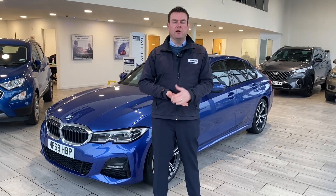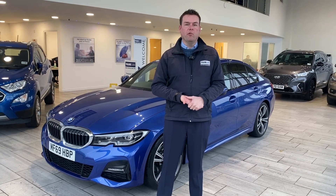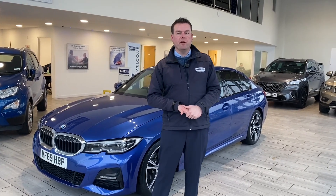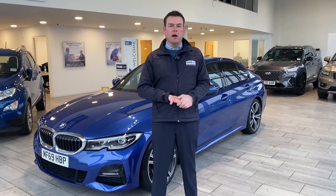We're a Black Horse dealer — you can apply for finance directly on our website and have that all in place before you come down. And don't worry if you can't get to us: we will deliver your new car to you free of charge within a 50-mile radius of our garage here in Tame. If we're outside that radius for you, please do get in touch and I'm sure we can arrange a competitive price to deliver your new car.